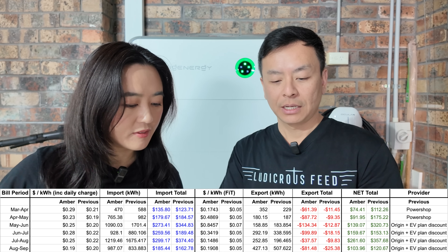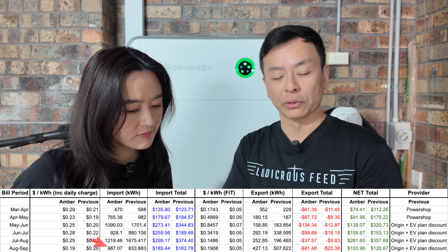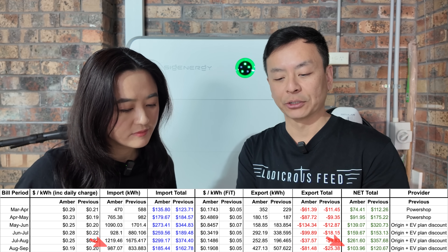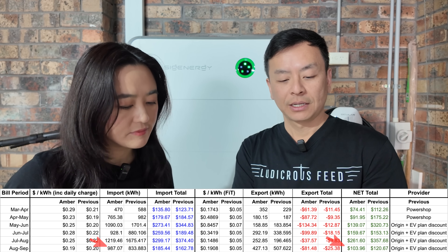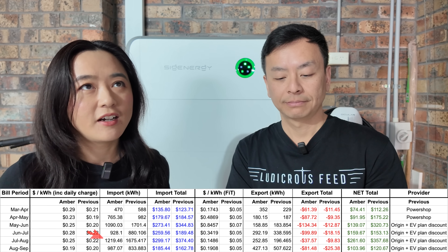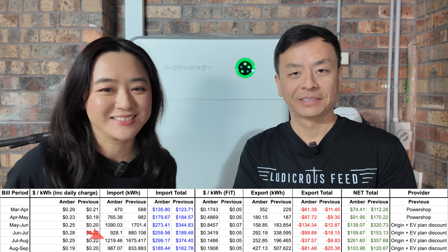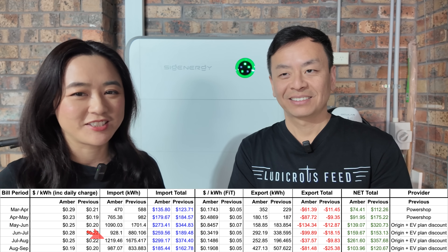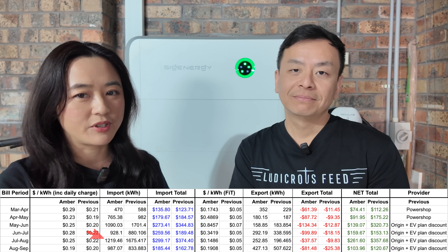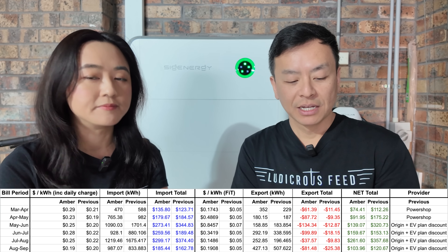We've used 987 kilowatt-hours — more than last month — and it's still cheaper: net total 120 dollars last year versus 103 this year. Interestingly, in the previous bill we actually used less than normal because the price spikes changed our behavior. This time, with no spikes, we just ran everything as normal and it was still cheaper.